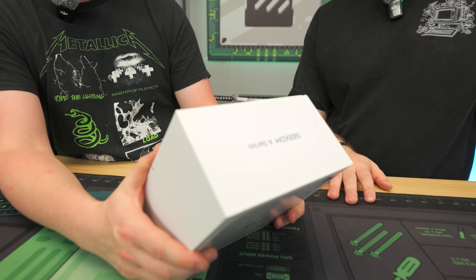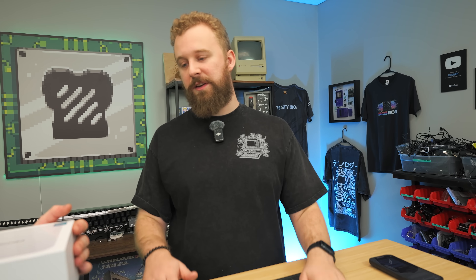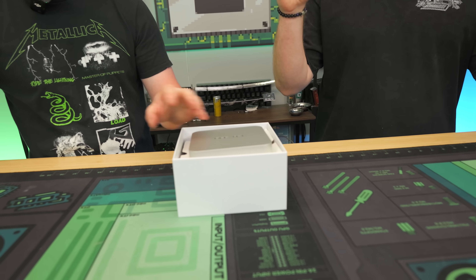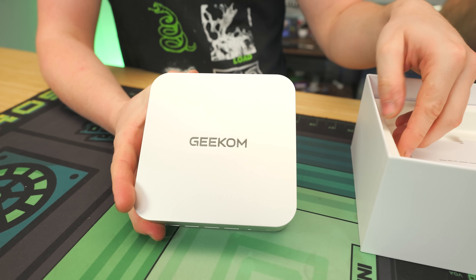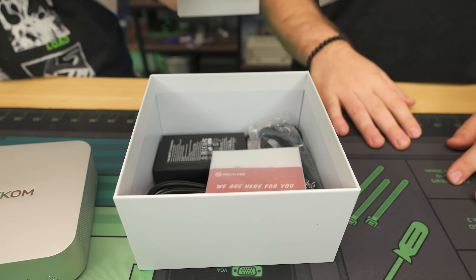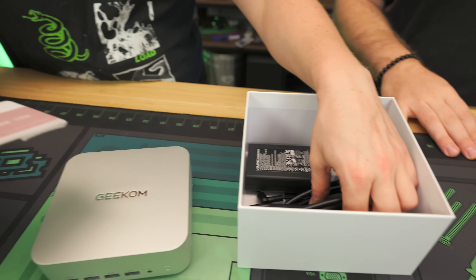On the box we've got 32 gigs of SODIMM, a two-terabyte NVMe SSD, and the HX370. The HX370 rides an AI 9 processor — not really a huge fan of all the AI naming schemes that AMD's doing, but everyone's doing it. Regardless, this is a really awesome CPU: 12 cores, 24 threads, the 890M mobile graphics. Everything inside the box is pretty straightforward.